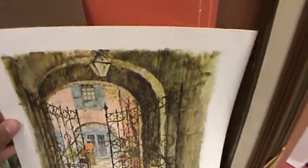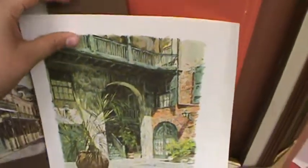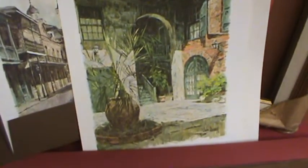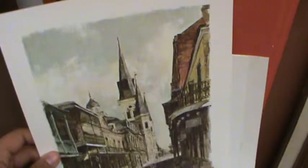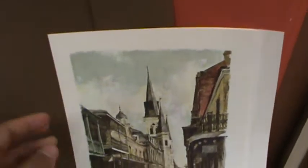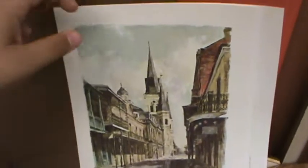We've got three that are unframed. So we have this gate, we have this print of a courtyard, and then lastly the cathedral down in New Orleans. These prints are all from different places in New Orleans. And then lastly we have this print over here, which is framed.